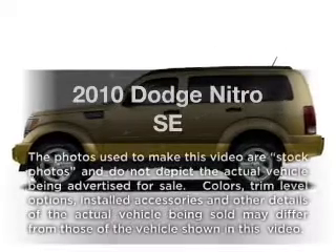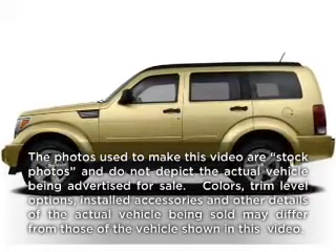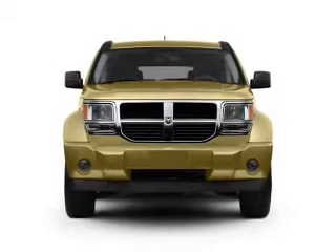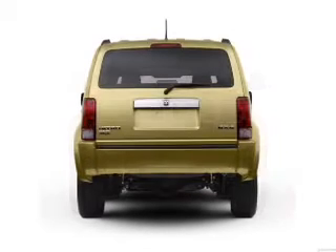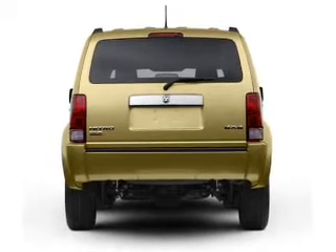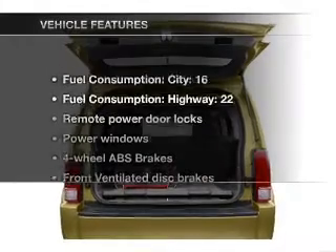Presenting the 2010 Dodge Nitro — everything you need under one roof with this great vehicle. With a reliable 6-cylinder engine connected to a smooth-shifting automatic transmission, you will appreciate the safety feature of anti-lock brakes.